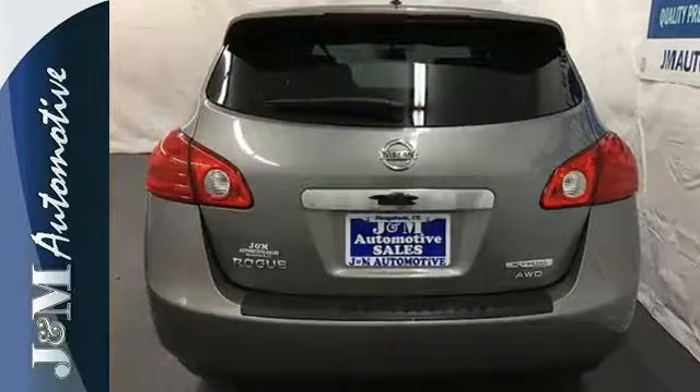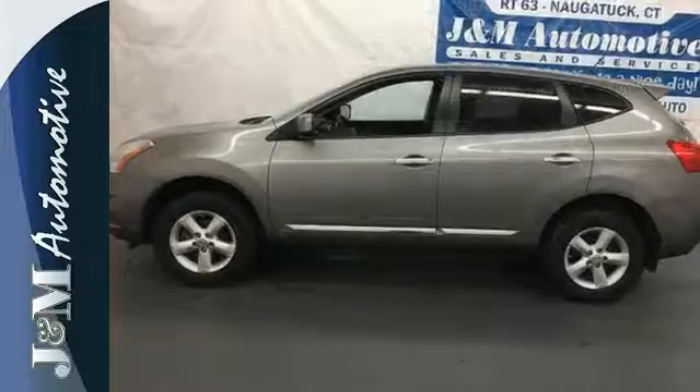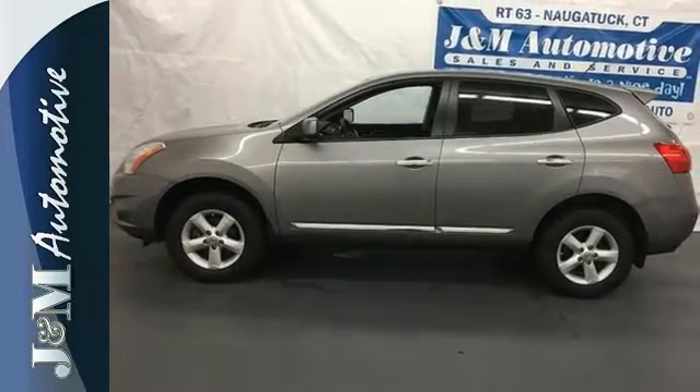And the gas mileage and great looks of this crossover are sure to keep you smiling. Start a loving relationship with your vehicle. Drive off in this Rogue today.